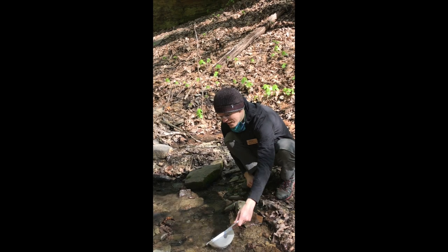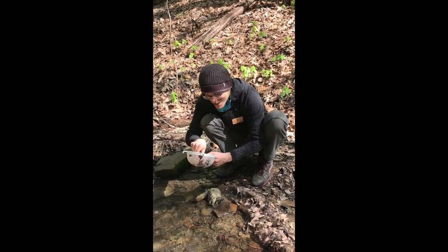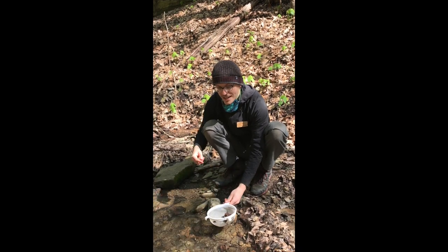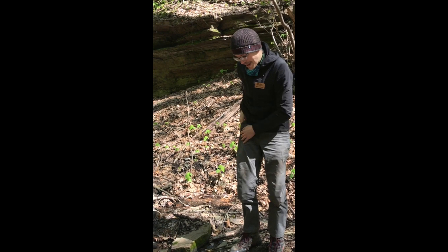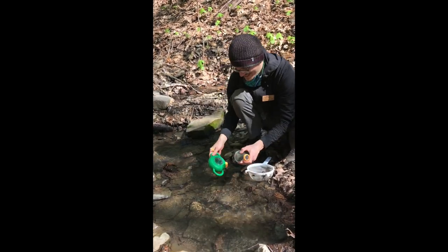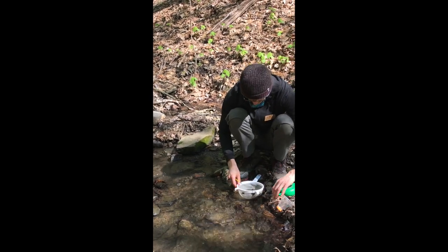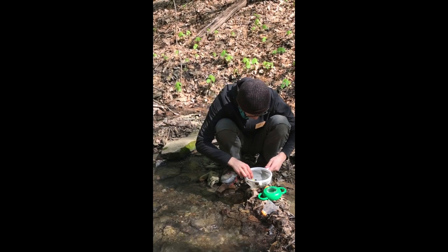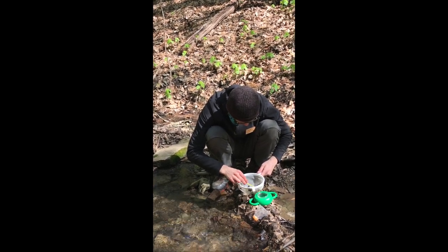Alright, so once I feel like I've stirred up enough of the rocks and stuff, I'll lift my strainer up out of the water — and whoa, there is a whole bunch of stuff swimming around in here. Oh my gosh. So I'll give you a close-up look at this in a moment. For right now, I'm going to try to get one of these organisms into my container here using my paintbrush, my handy dandy paintbrush. I've got my paintbrush here, I'm going to grab my container, get a little bit of water in there, get my paintbrush a little wet, then I'm just going to gently get one of these organisms to grab onto the paintbrush and kind of scoop them up onto it.